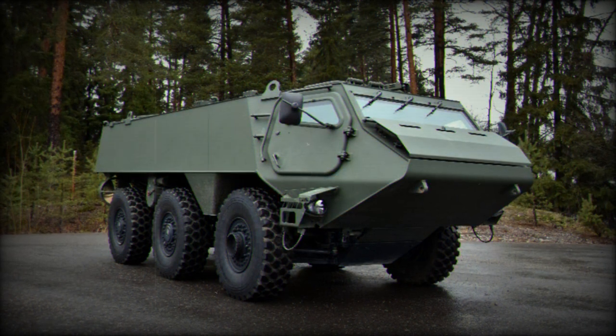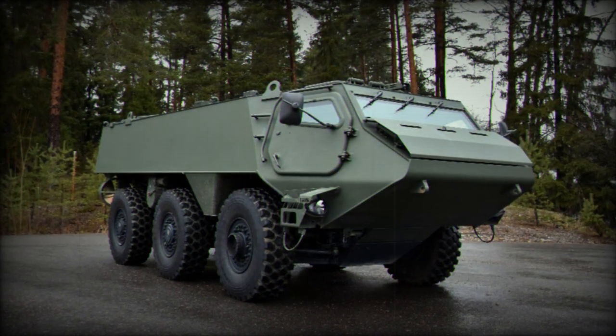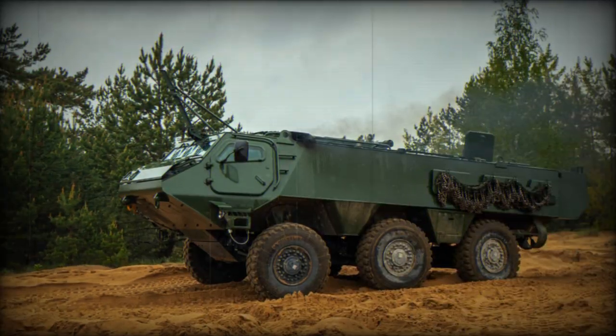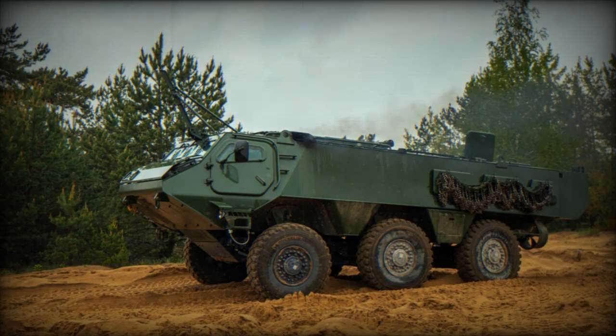In addition to Sweden, Patriot 6x6 vehicles are already in active service in Finland and Latvia. Furthermore, Germany has become part of the Patriot 6x6-based common armoured vehicle system program.